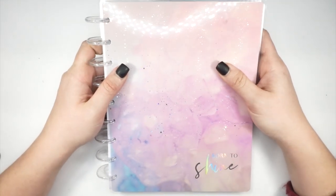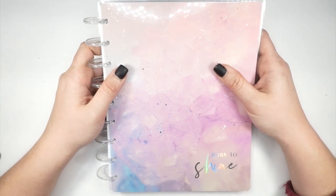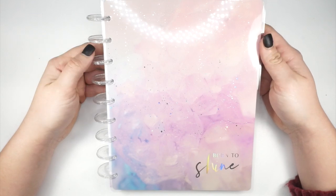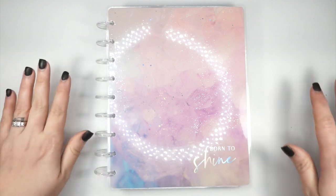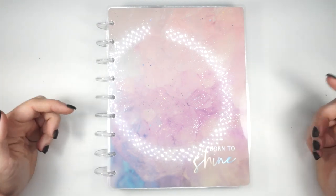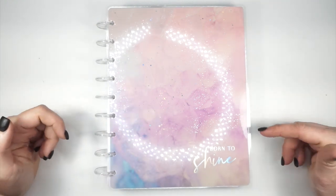I love this planner so much — it's so pretty. I'm really excited to share this with all of you and also with my daughter, my Delilah girl. Thank you so much for watching. If you have any questions or would like to know where to pick up this planner, make sure you check out the description box below.